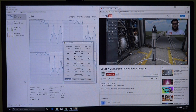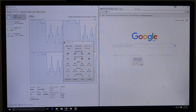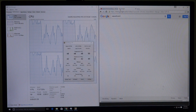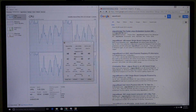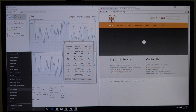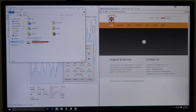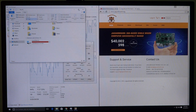Let's see what else we can do. I'll open up another tab and go to the Jaguar board's own website. As you can see, Google Chrome is very responsive — there's no lag as such, no hint of it stressing out the hardware.